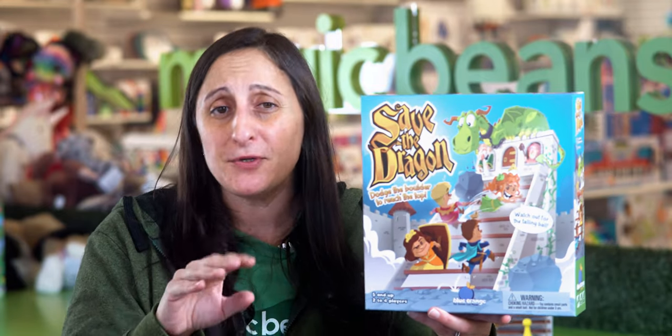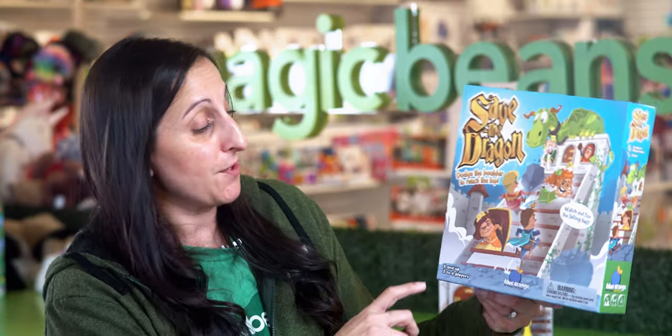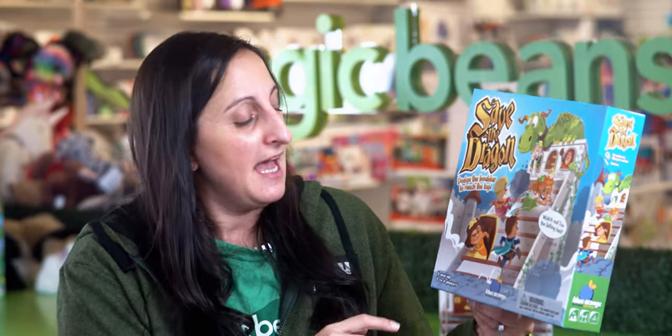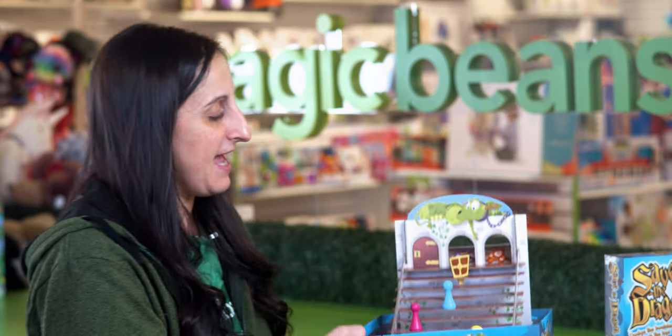Another game from Blue Orange that I am just obsessed with for this holiday season. We're going ages five and up, two to four players, and we're lucky enough we have this one out of the packaging for us.